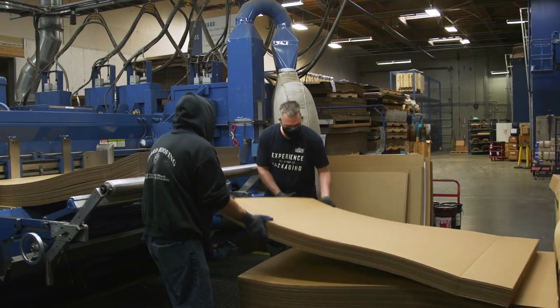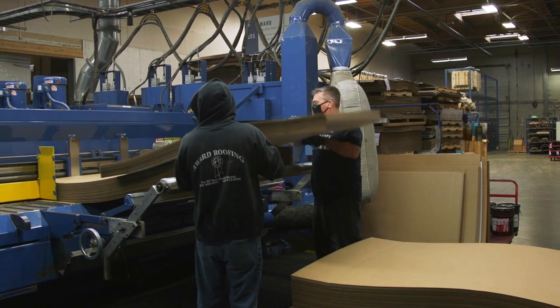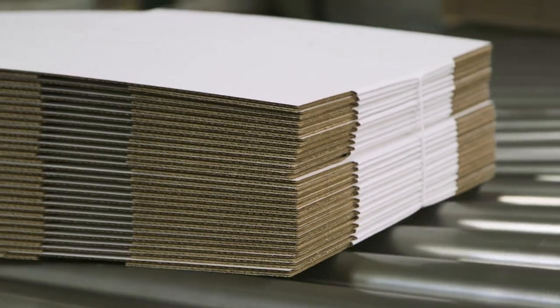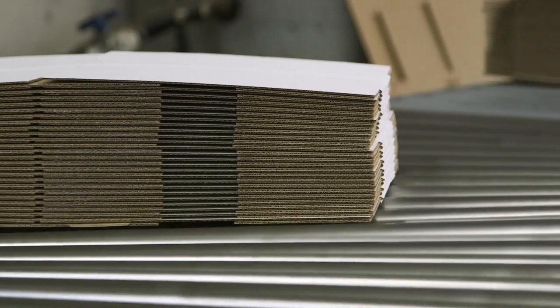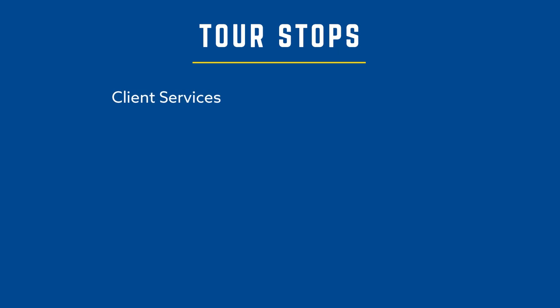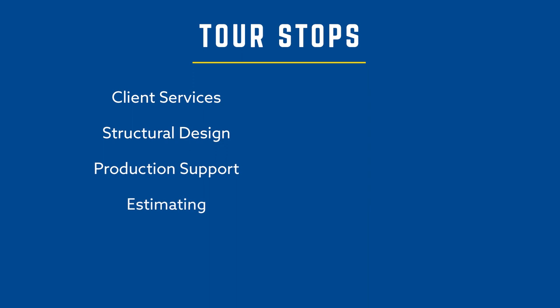On today's tour, we'll meet the Boxmaker coworkers who work on your project at various stages of the order process and will get a first-hand look at the many items being manufactured in our plant. We will visit the following departments: Client Services, Structural Design, Production Support, Estimating, Graphics, and Corporate Services.